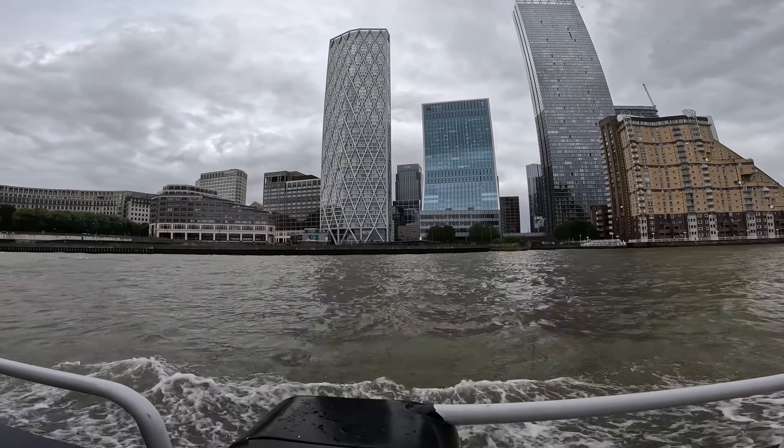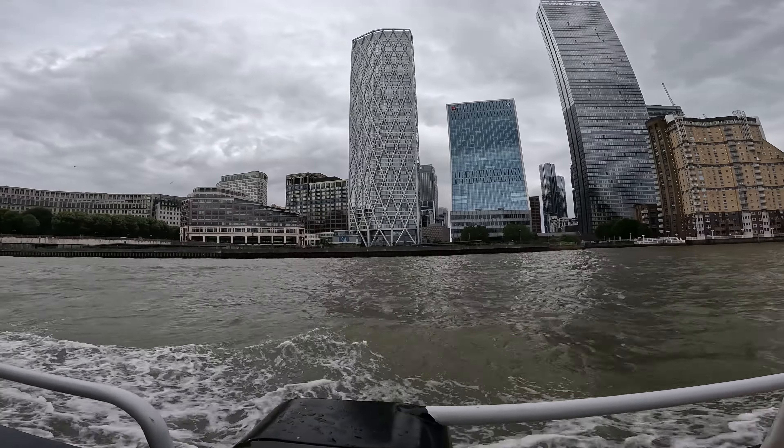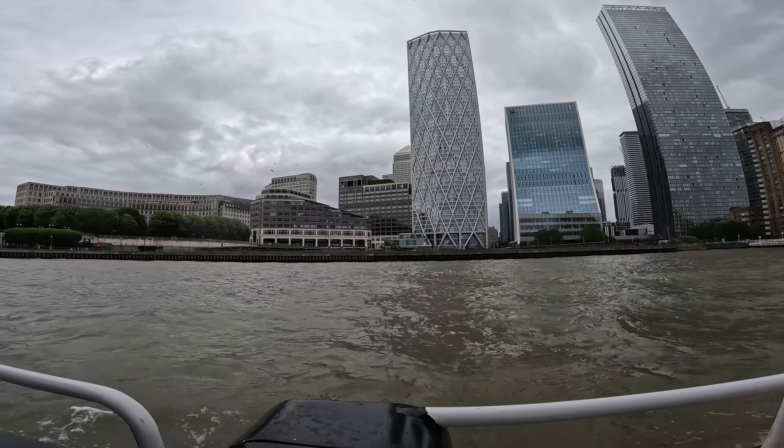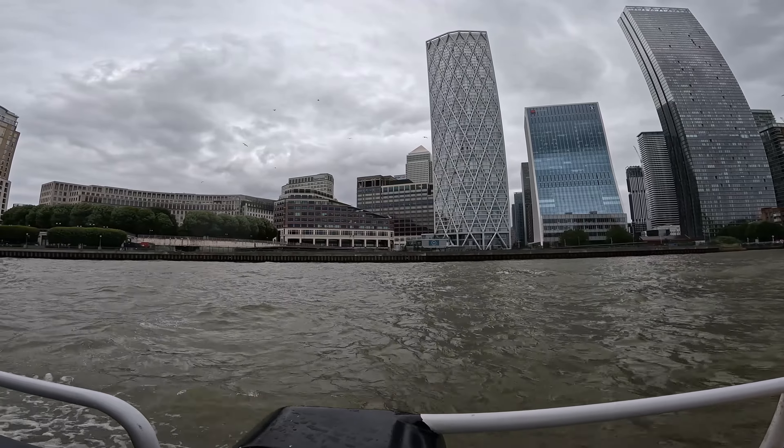It's a journey that captures the essence of London — diverse, dynamic, and steeped in history. As the ferry speeds along, approaching Canary Wharf Pier.